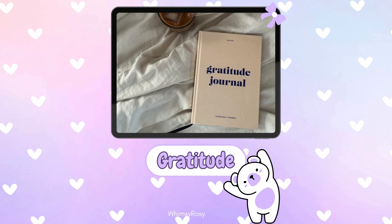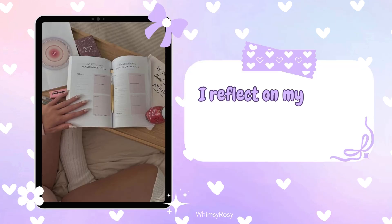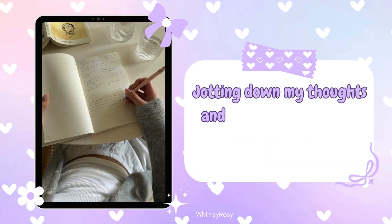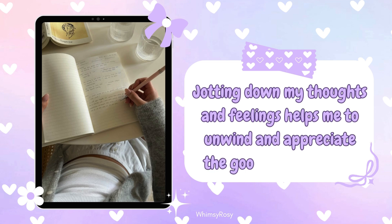Step 12: Reflection and gratitude. As the day winds down, I reflect on my day and think about things I'm grateful for. Jotting down my thoughts and feelings helps me to unwind and appreciate the goodness in my life.